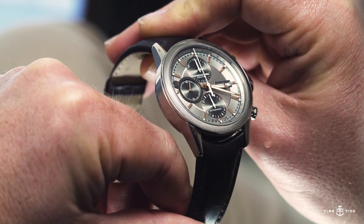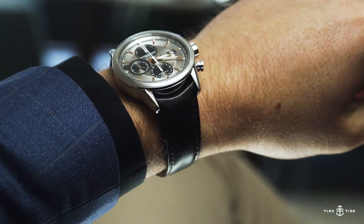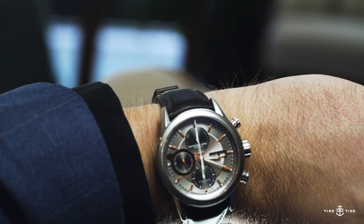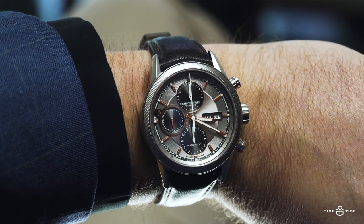It comes fitted on a quite nice calf strap with contrasting stitching, and has a signed deployant buckle. The retail price? It's pretty good, too, at AU$3,895 Australian dollars.